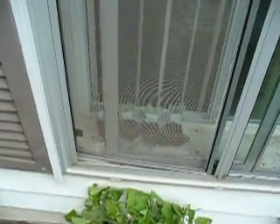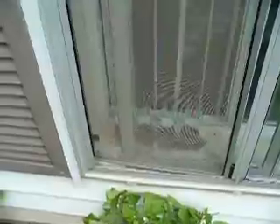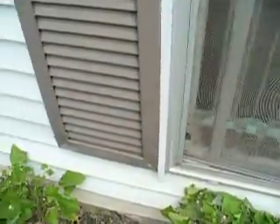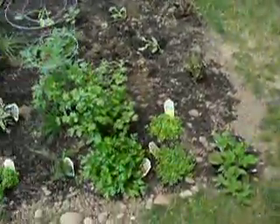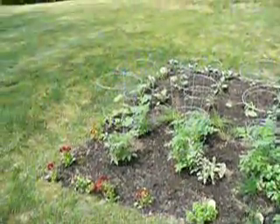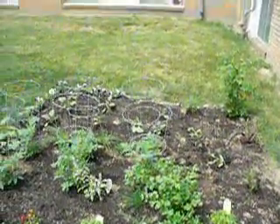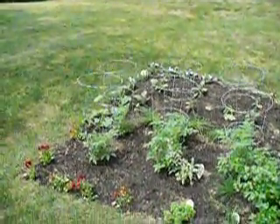Then inside are my little pots, but I'm not so sure that they're going to survive. They're tomato, basil, oregano, and chives, I think. Which we actually have in our garden growing already, but they were only a dollar at Target, so I figure what the heck. But this is our garden, and I'll take more pictures as everything gets bigger.